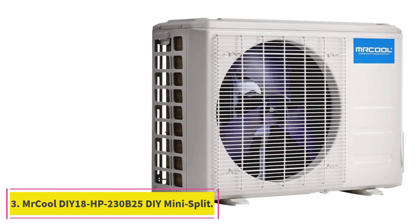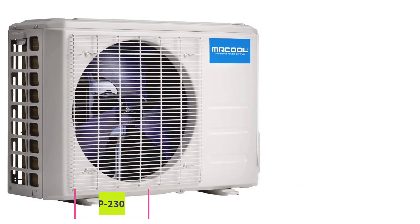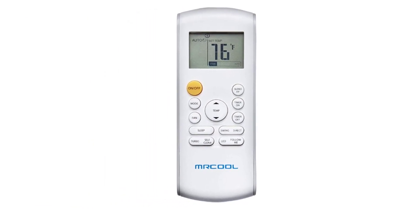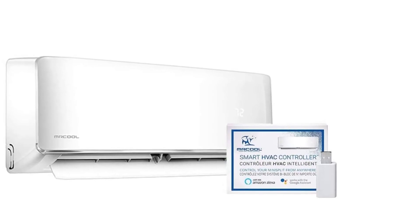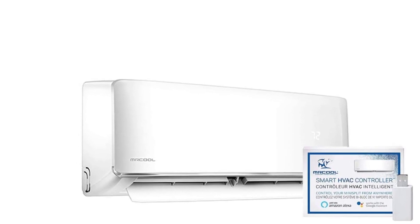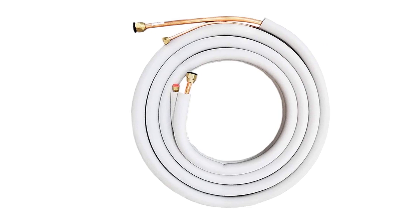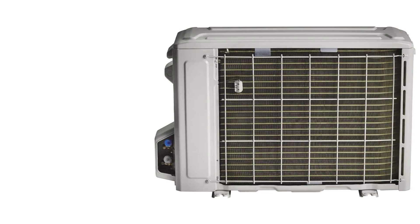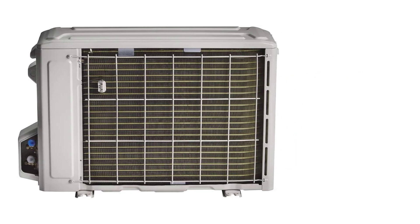At number 3: the Mr. Cool DIY 18HP 230B25 DIY Ductless Mini Split, third generation. Instead of being connected to existing ductwork, a ductless heat pump — sometimes referred to as a mini-split system — can be installed on just about any exterior wall. It provides heating and cooling functions in homes with non-duct heating systems, such as baseboard radiant heat or space heaters. It also can be a cost-effective choice if you're looking to add heating and cooling without extending existing central HVAC ductwork.